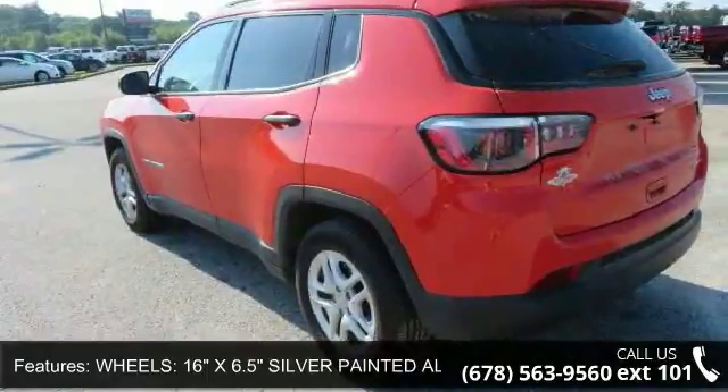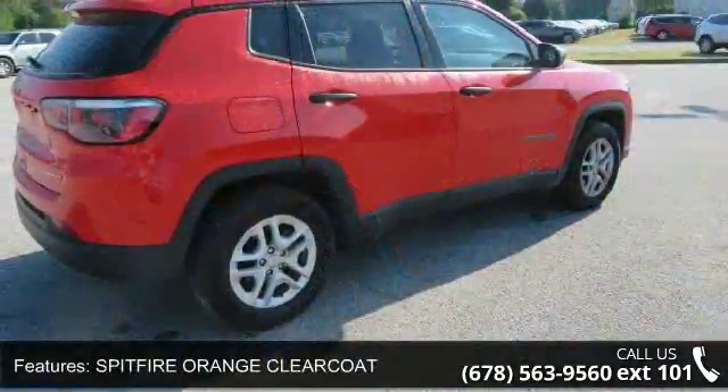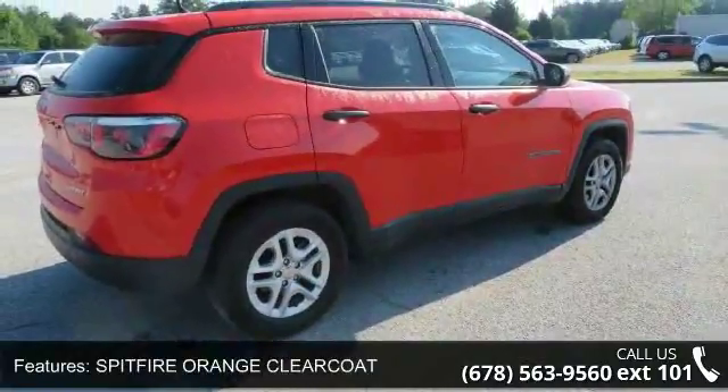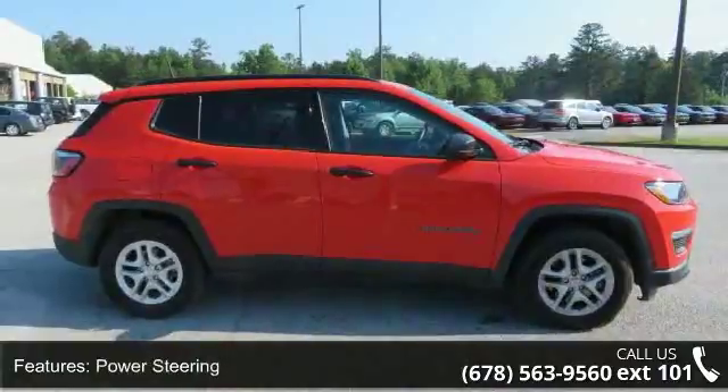Sport Appearance Plus included: black side roof rails, deep tint sunscreen glass, speed fire orange clear coat, and black cloth low-back bucket seats.